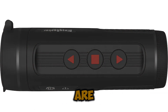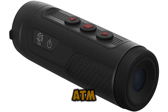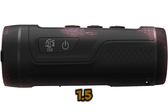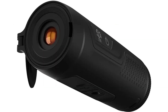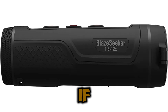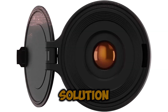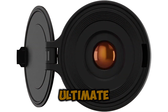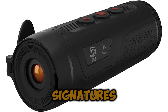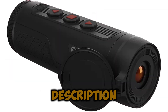At OpticsPlanet, we are dedicated to providing the highest-quality thermal imaging devices, and the ATN BlazeSeeker 210 1.5x–12x Thermal Imaging Monocular 12 Micron stands out as one of the finest thermal systems on the market today. If you're looking for a powerful, reliable, and advanced thermal imaging solution, look no further — the BlazeSeeker 210 is the ultimate tool for unlocking the invisible world of heat signatures. For more information, click the link in the description below.